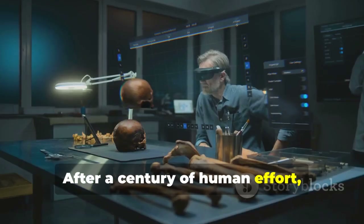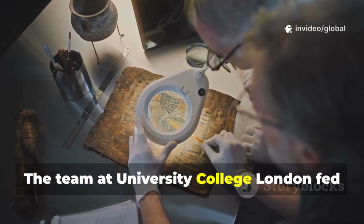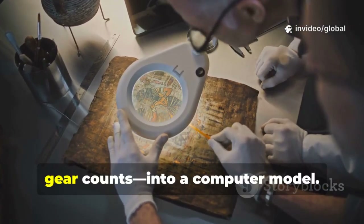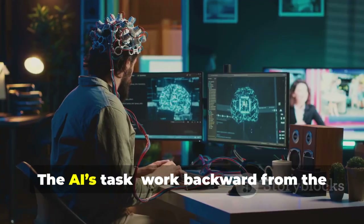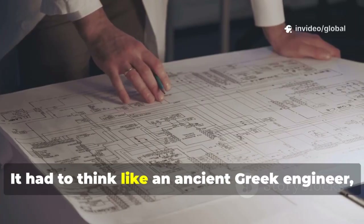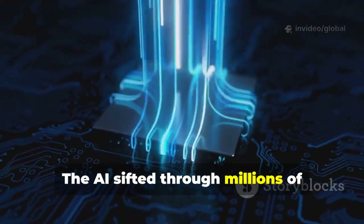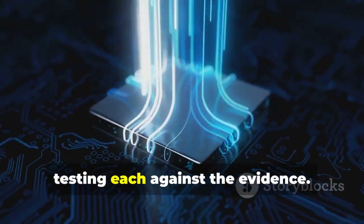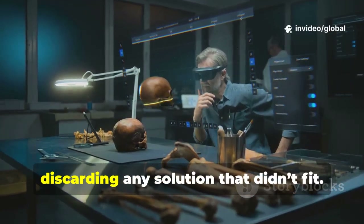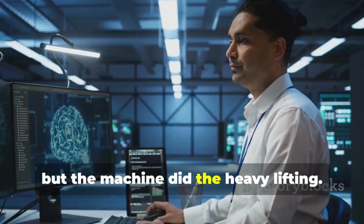After a century of human effort, researchers turned to a new partner: artificial intelligence. The team at University College London fed every scrap of data — X-rays, inscriptions, gear counts — into a computer model. The AI's task was to work backward from the evidence to reconstruct the missing design. It had to think like an ancient Greek engineer, respecting their mathematics and logic. The AI sifted through millions of possible gear arrangements, testing each against the evidence. It was a digital archaeologist — relentlessly logical, discarding any solution that didn't fit. Researchers guided the AI, but the machine did the heavy lifting.